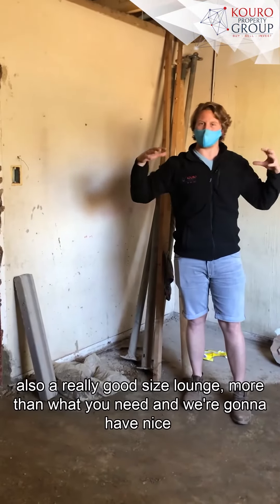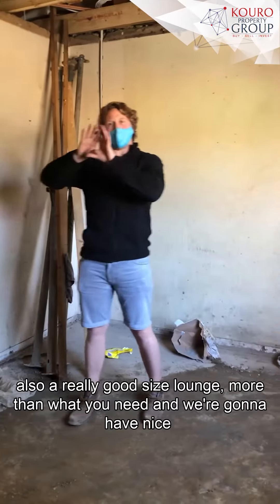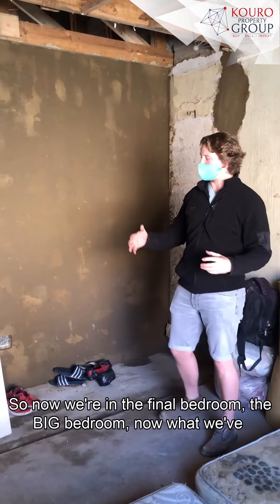Through the passageway in the second lounge, you come into bedroom two — also a really good size, more than enough space for everyone, and we're going to have nice built-in cupboards. Now we're in the final bedroom, the big master bedroom.